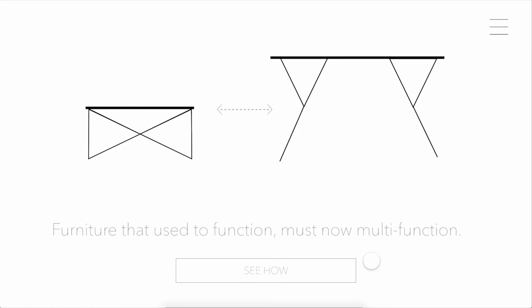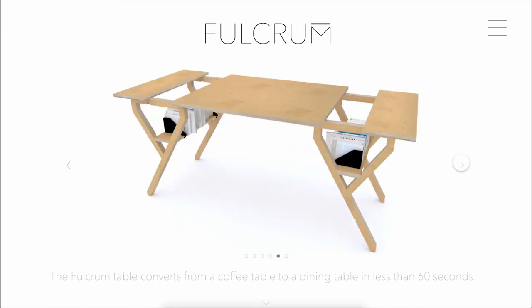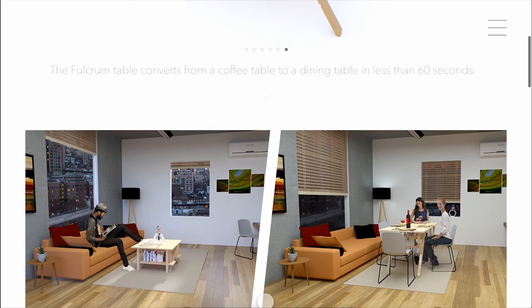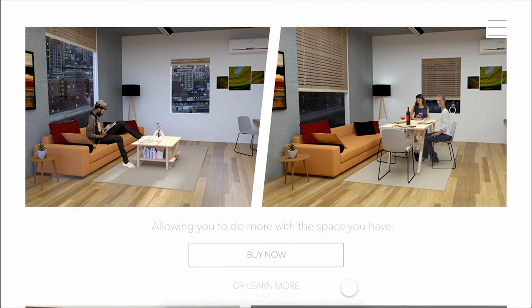As your curiosity is sparked by the why and you begin to ask how this product might address the issue, you can click "see how," which brings you to a new page. Here you can see the basic function of the table as it transforms from coffee to dining table, and you are able to flip through to see the different stages as it transitions. If you scroll down from here, you can see the table in the context of an apartment being used as a coffee table and as a dining table, showing how Fulcrum is a piece of furniture that allows you to do more with the space you have.